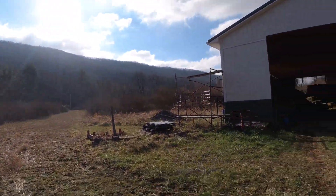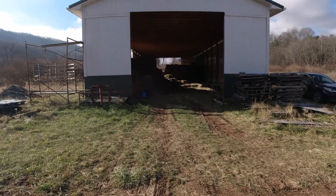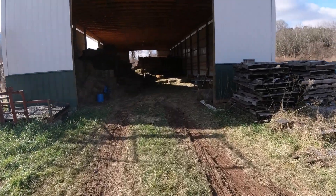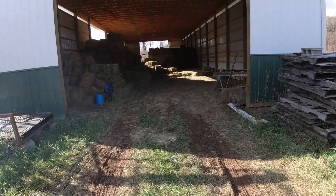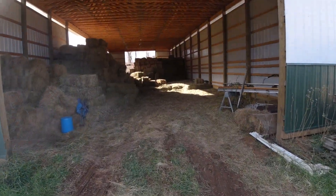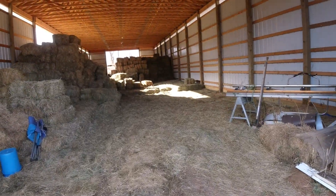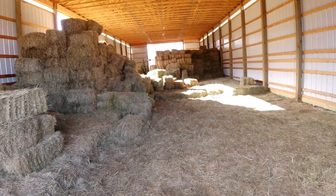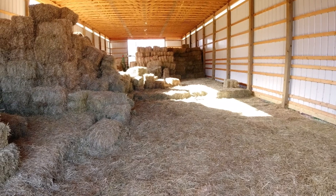That's kind of the hay update. When it warms up a little bit more I'll get back to my Cub Cadet project — I had another video on that. Appreciate you watching, and we'll talk to you later.